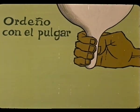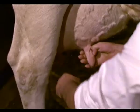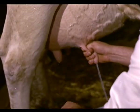Otro sistema es el ordeño con el pulgar, que consiste en coger el pezón entre el pulgar doblado y los restantes dedos, comprimiéndole entre ellos para originar la salida de la leche. Este procedimiento suele emplearse rara vez. Es doloroso, forzada la postura de la mano y causa cansancio en los animales.